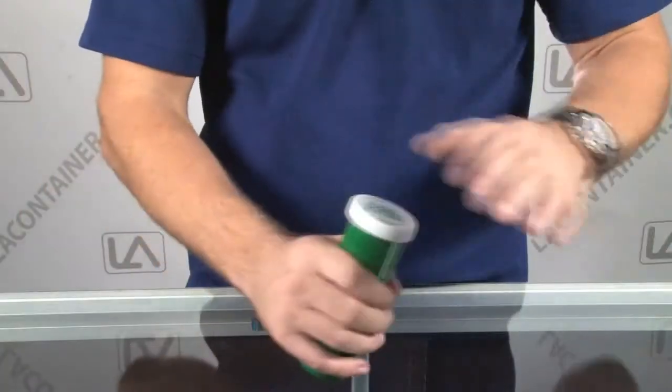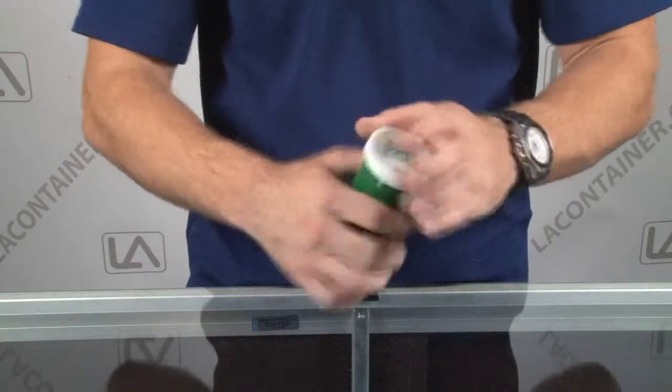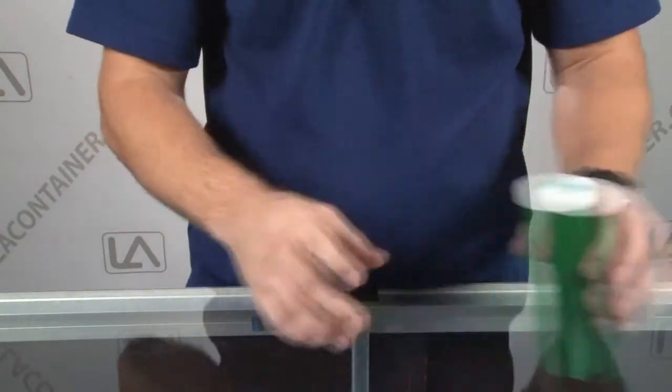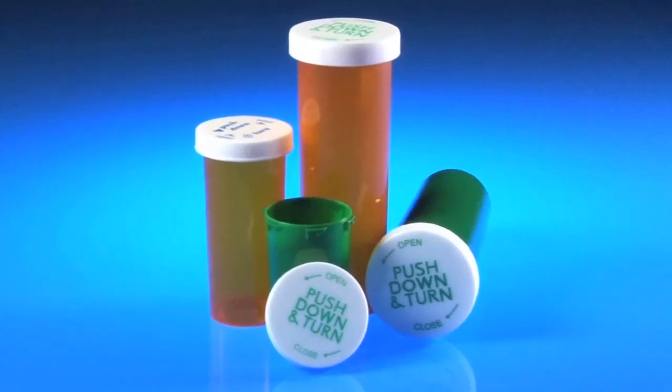The first containers we are going to look at are the push and turn plastic medication containers. These containers are child safe and open by pushing down on the lid and turning to unlock the child safety feature. Available in eight different sizes and standard pharmacy colors, these containers are great for storing medications for the animals.